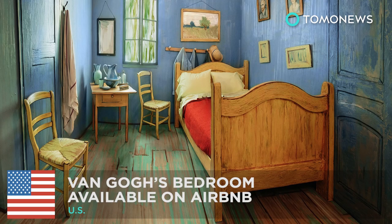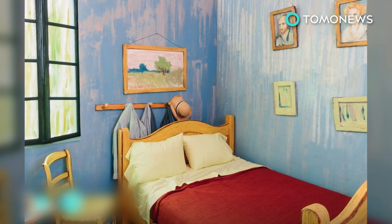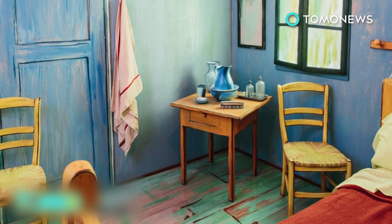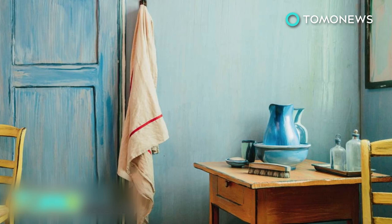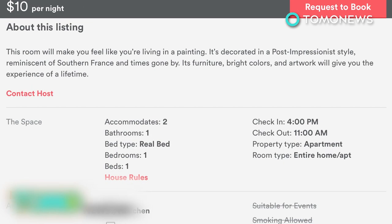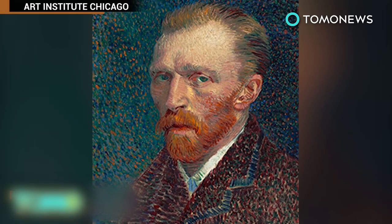Van Gogh's bedroom available through Airbnb. Ever wondered what it would be like to live in a painting? Well, your chance has arrived. The Art Institute of Chicago recently teamed up with short-term rental platform Airbnb to offer people a unique experience: to live in the subject of Vincent van Gogh's famous painting, The Bedroom, at just $10 a night. The room can accommodate up to two guests and is equipped with all modern amenities such as internet, TV, and air conditioning. The project aims to promote Chicago's upcoming exhibit of Van Gogh's work.